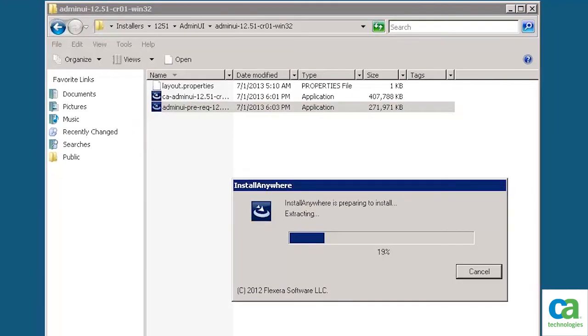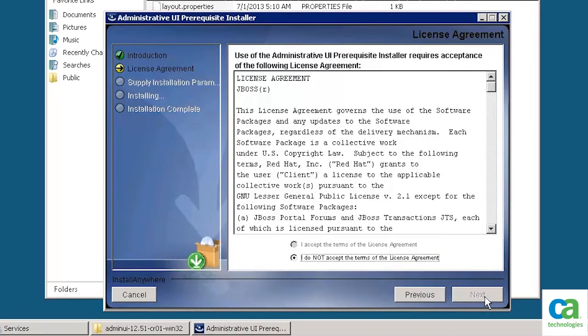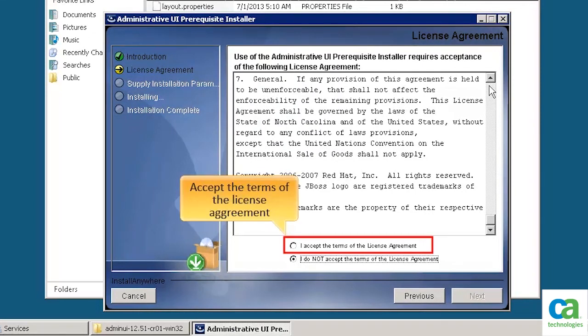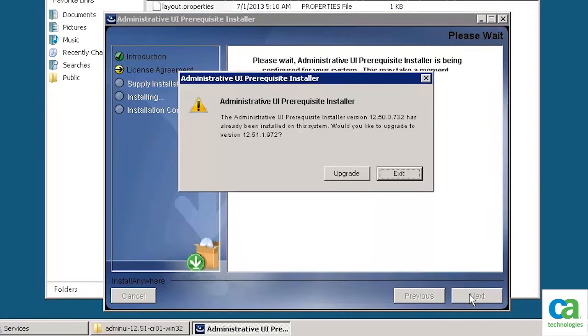In the Admin UI 12.51 folder, you will see the installers for the Admin UI prerequisites and the installer for the Admin UI version 12.51. Before we upgrade the Admin UI, we need to install and upgrade the prerequisites. Select the Admin UI prerequisites installer. The Install Anywhere program is launched and prepares your system for the install. The Administrative UI prerequisite installer dialog box is displayed. To continue, click Next. Review the license agreement and accept the terms. Click Next. The Administrative UI prerequisite installer upgrade confirm message is displayed. To confirm the upgrade, click Upgrade.